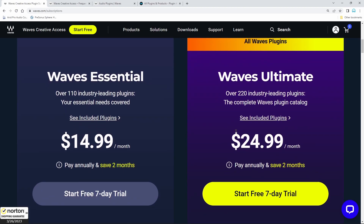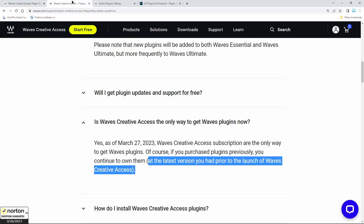In my case it would be subscribing to Waves Ultimate — that would be the only way I could use, say, version 15 plugins. And if I pay for a year and at the end of that year I don't pay for the next year, as far as I know I don't get to keep the version 15 license. I'll go back to the version 14 license that I actually own.